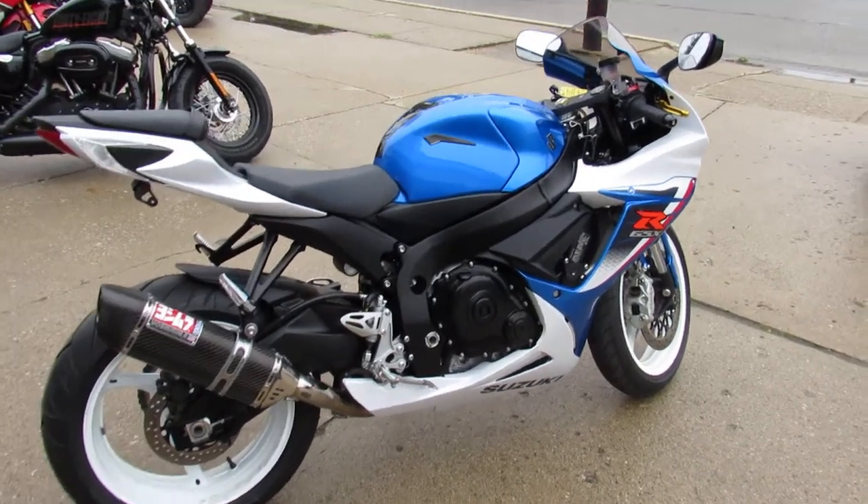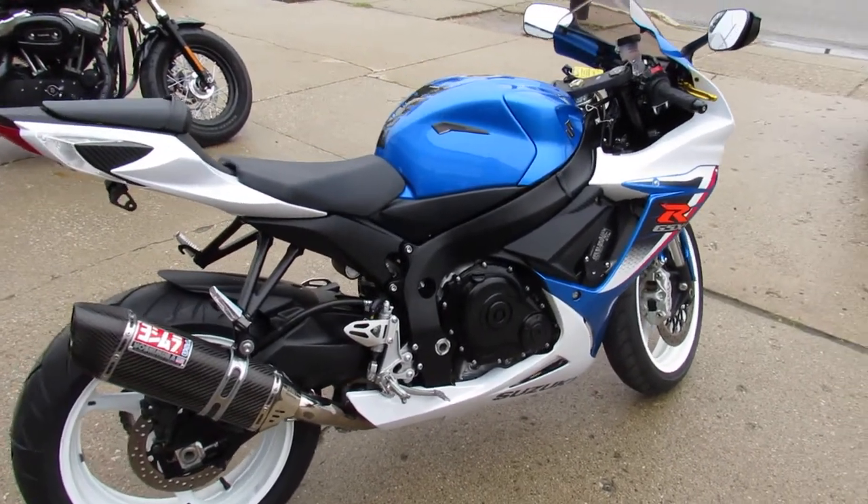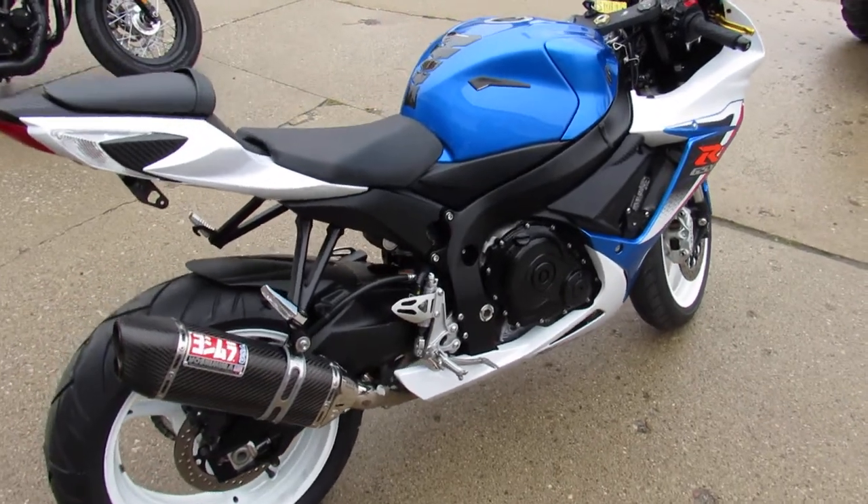Hey everyone, Approval Powersports here with another sharp, clean, low mileage sport bike for sale.